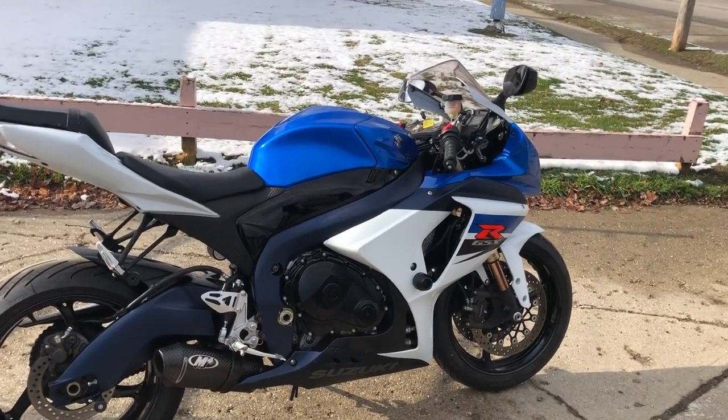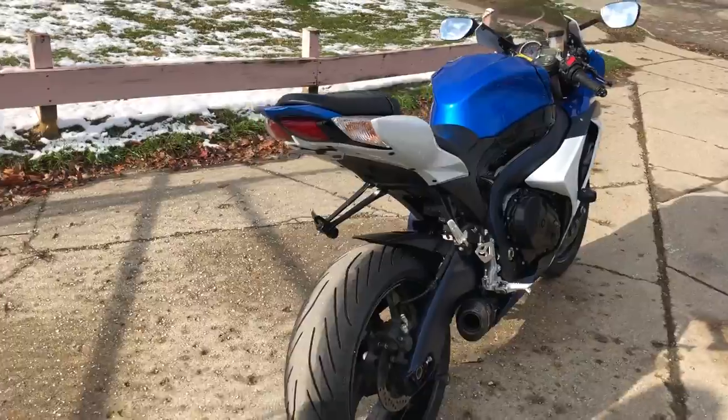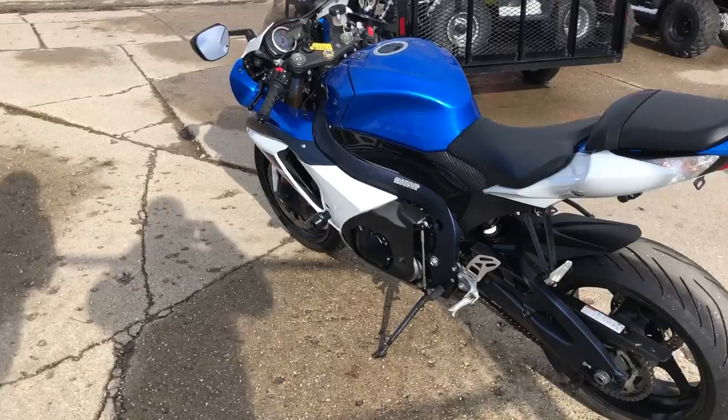Hey guys, ApprovalPowerSports.com here. This is a used Suzuki GSX-R 1000 for sale with 8,801 miles and $1,500 in extras.